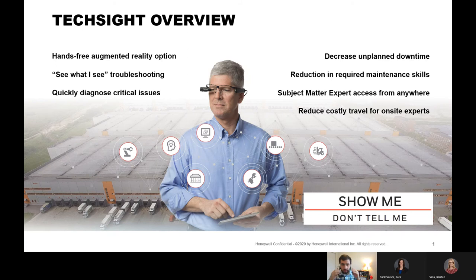This will ultimately allow you to quickly diagnose critical issues. A picture is worth a thousand words, but a live stream video is even more — so we're trying to decrease that unplanned downtime. Anytime there's a problem, getting the right eyes on it helps solve it. There's also a reduction in required maintenance skills: getting qualified labor trained and ready to solve any on-site problem is hard to find, so having someone who knows the issue direct someone who doesn't makes resolution go faster.